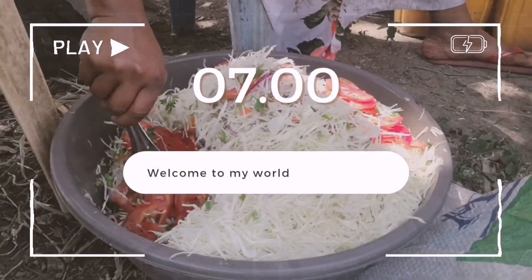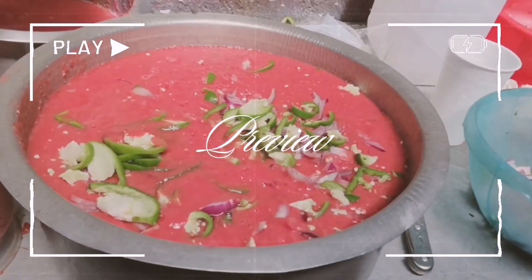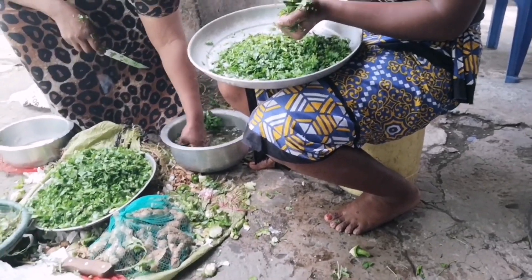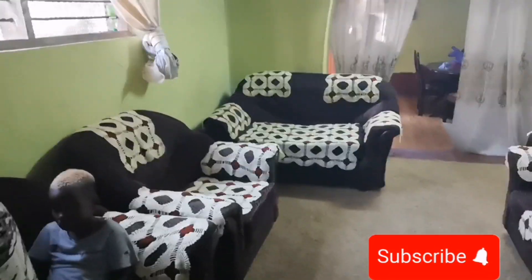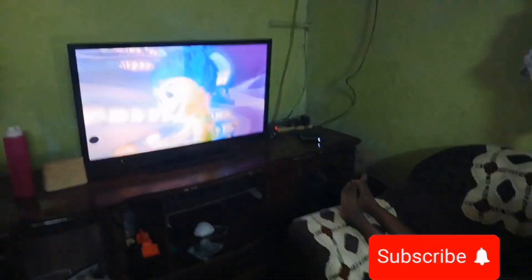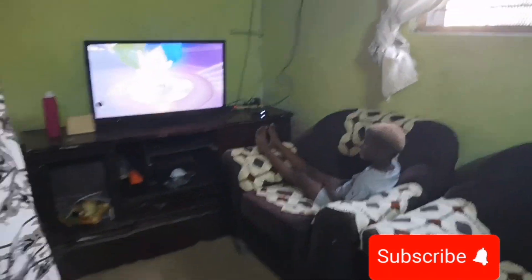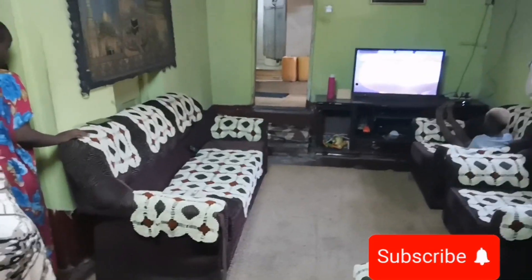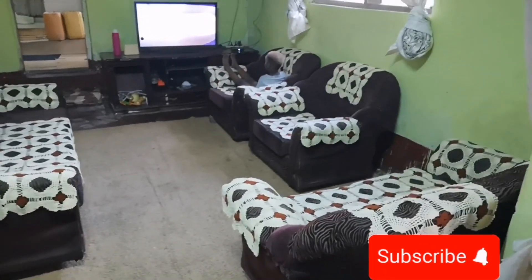Welcome to my channel! This is a family function, and this is how we started — this is our living room. We're making preparations to welcome our family members and close friends. This is how we usually decorate our sofa sets. In the local Kenyan community, most houses have decorated sofa sets — we call them bitamba.